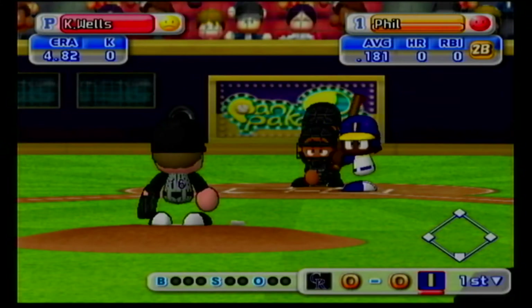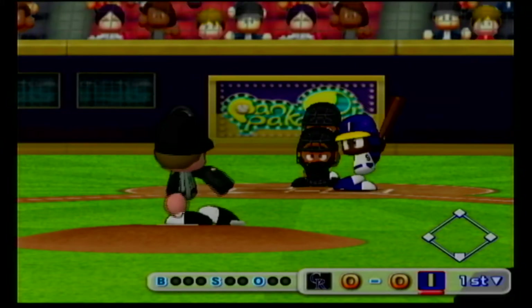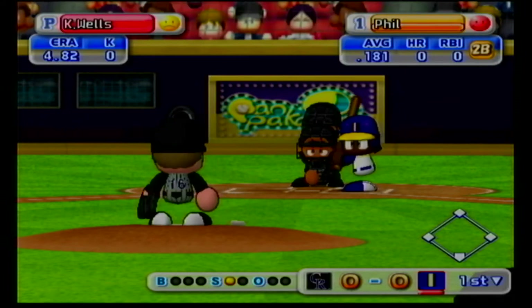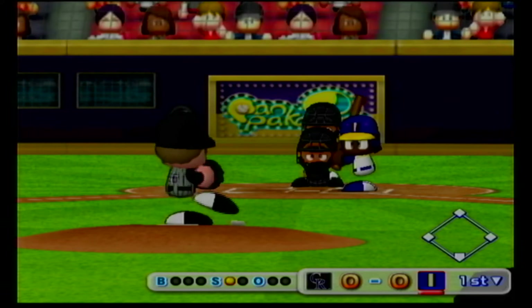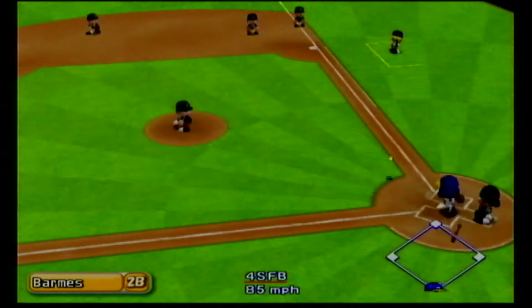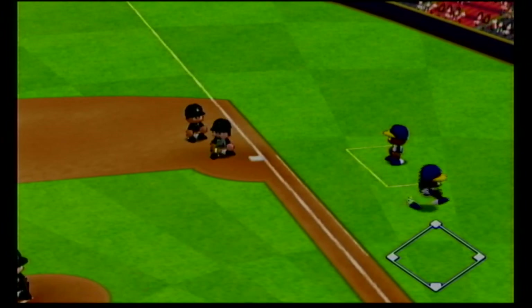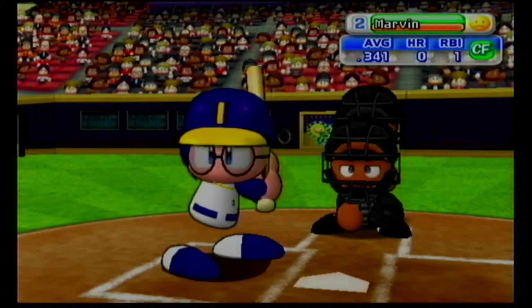Leading off as the first batter in their lineup is Burke. Count oh and one. Ground ball right to the second baseman, throw to first — out. One away. Burke is retired on an infield grounder.